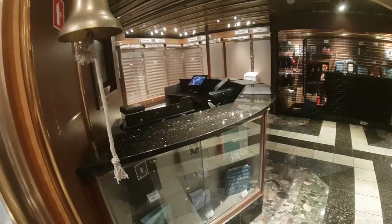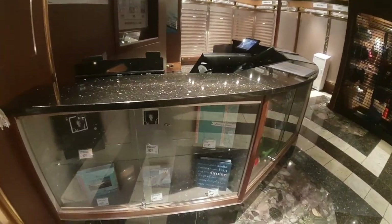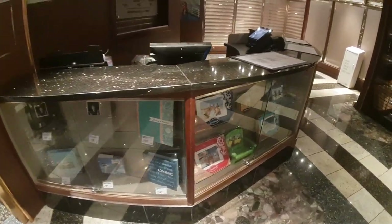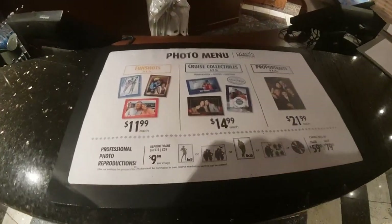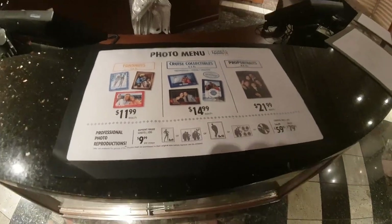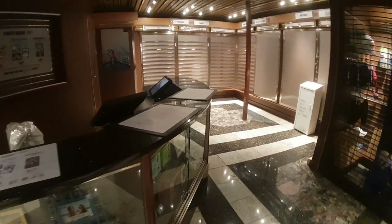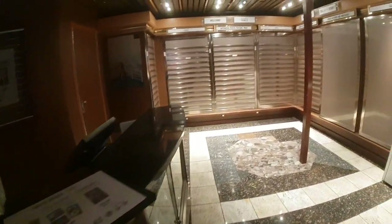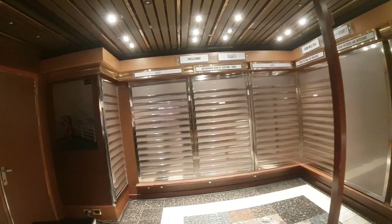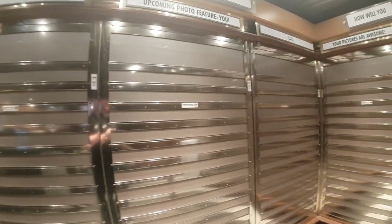They've got a huge counter space here. The photo gallery has expanded a lot over the years with added accessories. You've got your photo packages right there, and you can see the price of portraits — maybe you can pause the video. And these are the walls where they put the photos. It's all still paper photographs that they put on the wall.